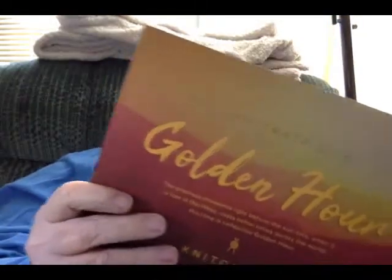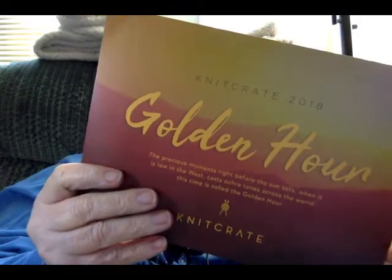One of the other things that I got was Knit Crates. I was so disappointed with the Darn Good Yarns that I decided to give Knit Crates a try. I've seen some beautiful things come out of it. And of course, this is called the Golden Hour — the April Knit Crates. The precious moments right before the sun sets, when it's low in the west, cast ochre tones across the world. This is a time called Golden Hour.